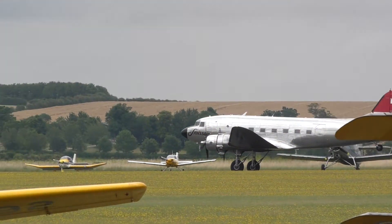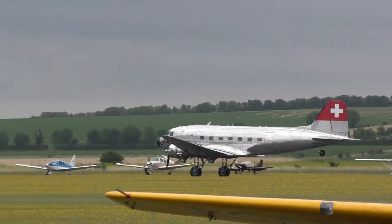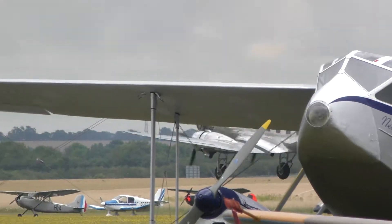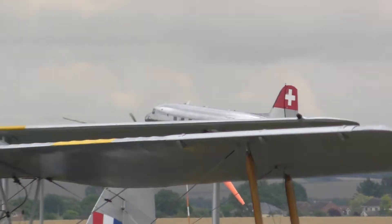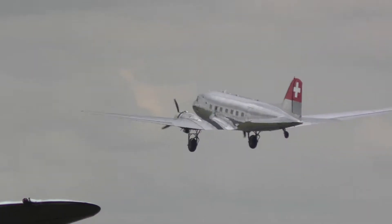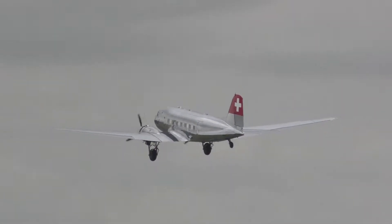It's amazing to think about the people who were involved with these aircraft during World War II. For example, with the Grumman Avenger, you had Paul Newman the actor — he was a turret gunner — and obviously the late President George W. Bush.